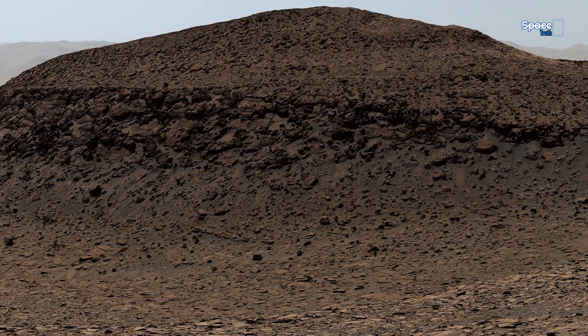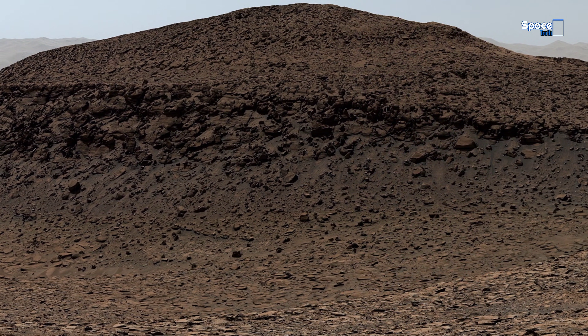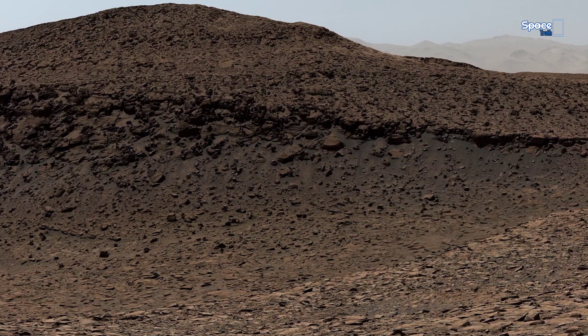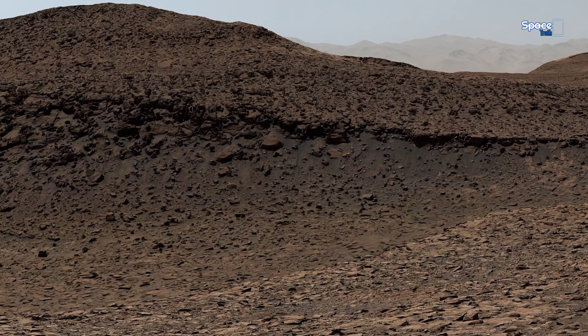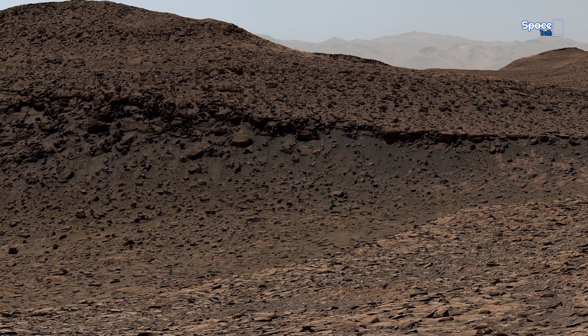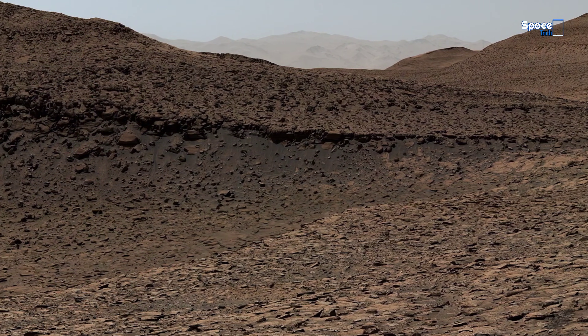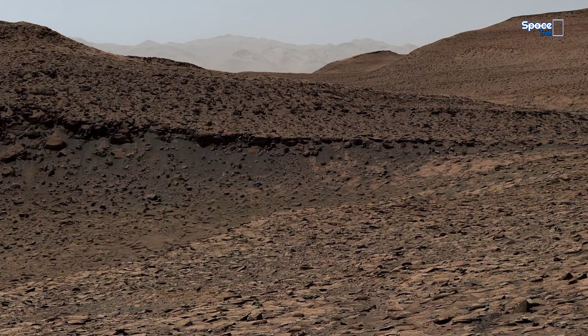NASA's Curiosity Mars rover captured this 360-degree scene, showing an impact crater in a location nicknamed Zhao. The scene was captured with the rover's Mastcam on sol 3,899 of the mission.